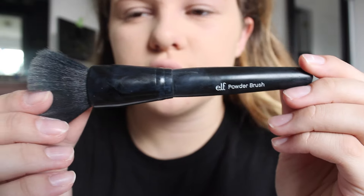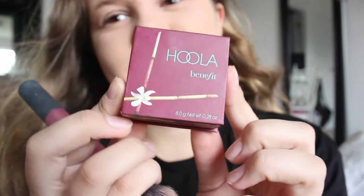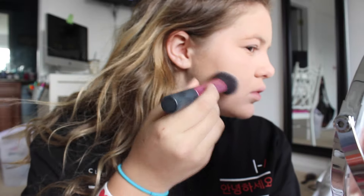Now for my Maybelline Fit Me Powder, I'm just putting that all over my face with my e.l.f. Powder Brush. Now I'm going to be using my Benefit Hoola Bronzer — I literally love this stuff so much, I just got it but I already love it. I'm just putting it where you would contour.